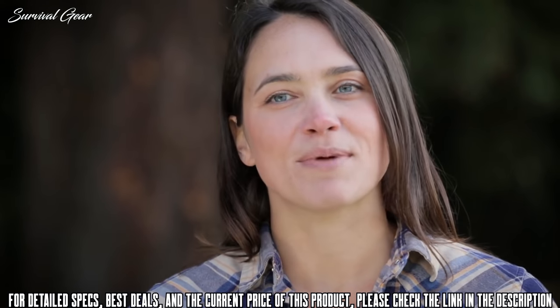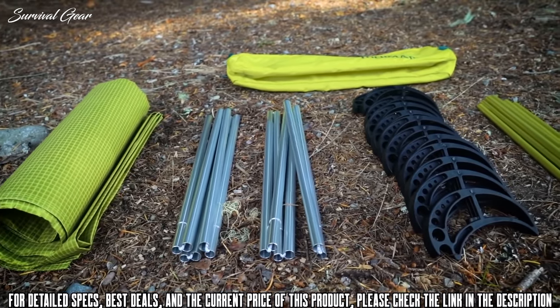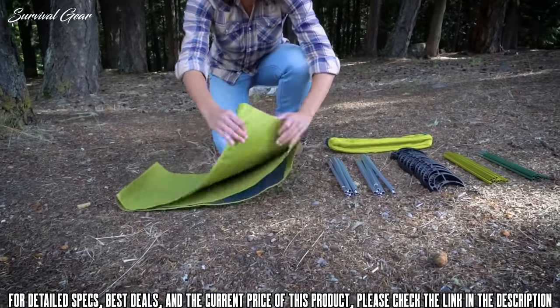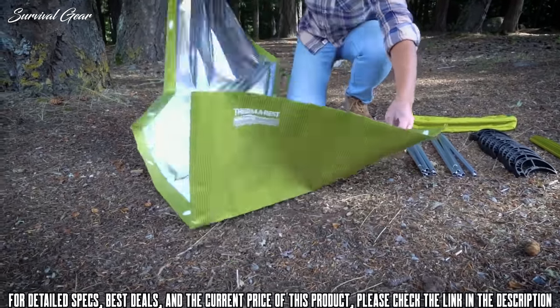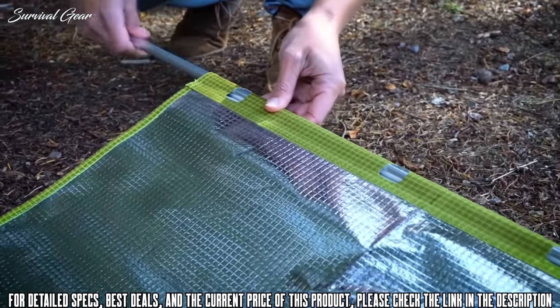To get started, first unpack the carry bag and lay out the cot's components. These include the fabric cover, two shock-corded side poles, 12 feet, eight yellow female poles, and eight male green poles. Place the fabric cover on the ground with the shiny underside facing up. Then assemble the shock-corded side poles and slide them into the sleeves on either side of the fabric cover.